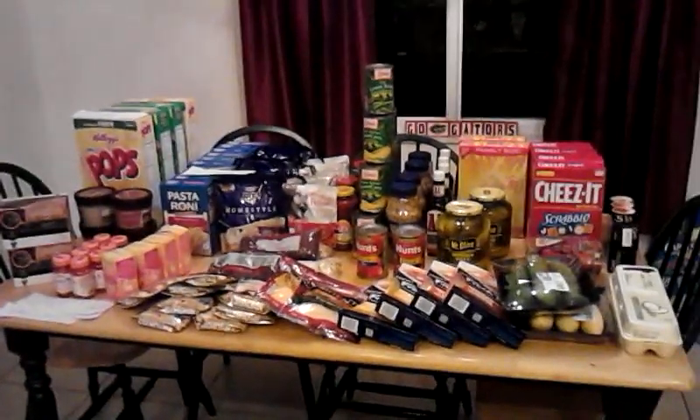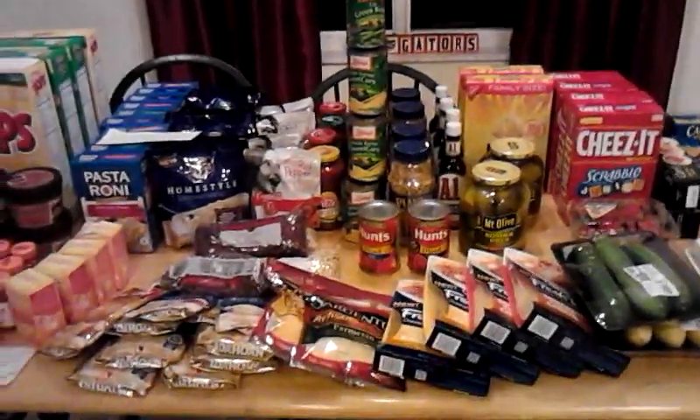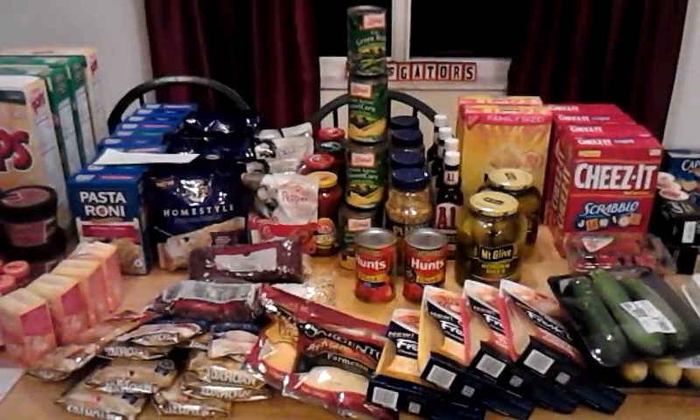We're looking at about $400 worth of food for just over $101. Gotta love it. Anyway, that's it for me — I'm Gator Bomb DC. I'm Coupon Club 101 on Facebook. I hope you're having a great holiday. Happy New Year tomorrow. I will talk to you later. Peace.